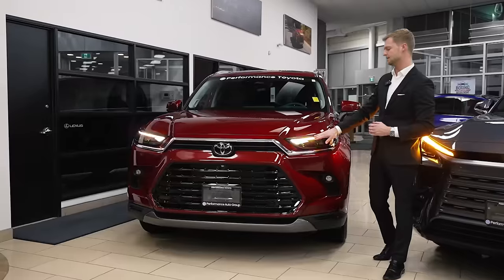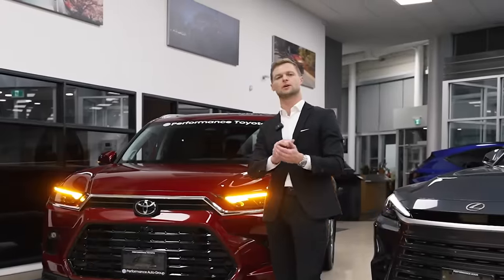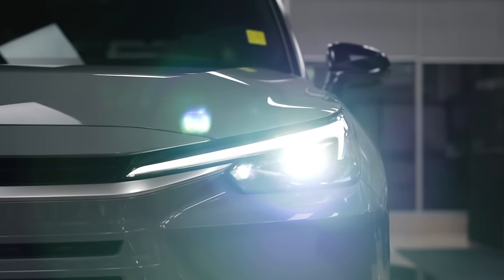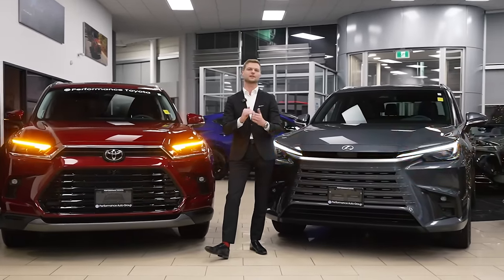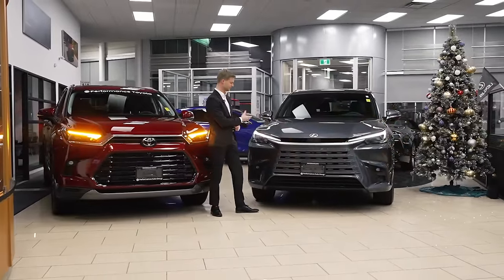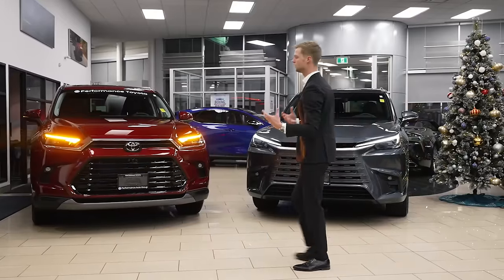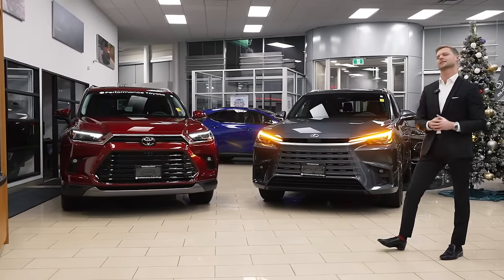The LED lens on the Toyota looks a little less crisp — more like a slightly frosted lens with some texture to it — whereas on the Lexus it looks sharper in terms of color and edge definition. I would also say the Lexus is brighter. Even just seeing it reflect off of me, the Lexus daytime running light and signal are noticeably brighter. They both have the same concept; it's just a little more stylish on the Lexus.